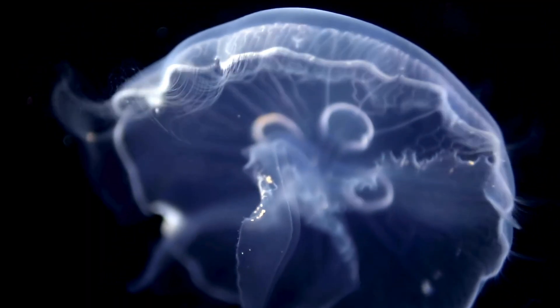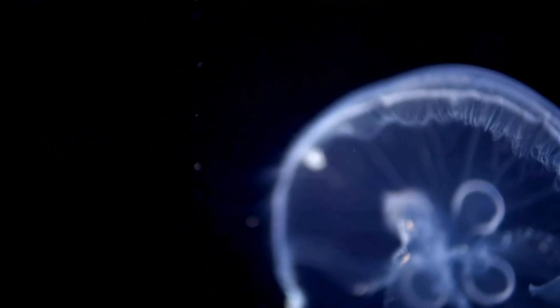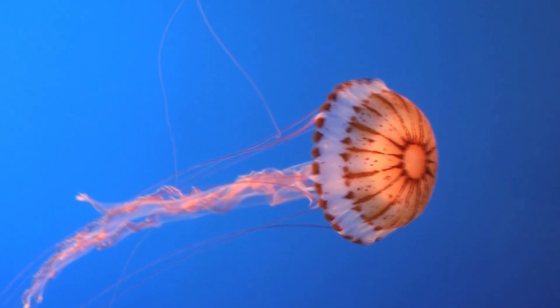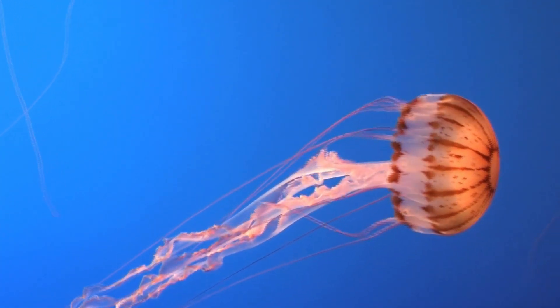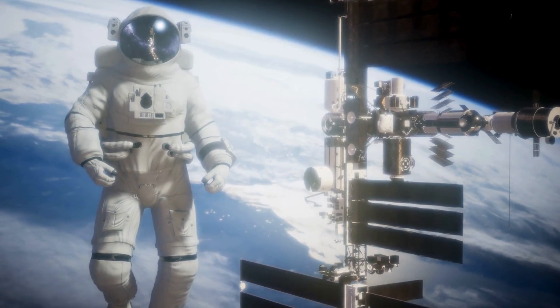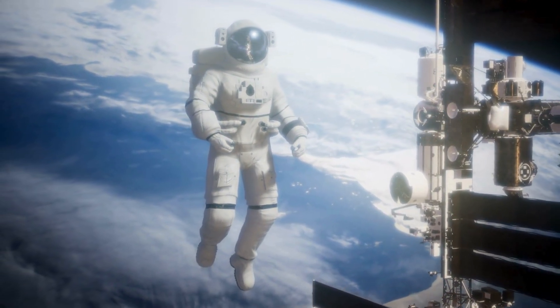Fun facts about jellyfish. Jellyfish have no brain, but they have a special nerve system called a nerve net to sense the world around them. Some jellyfish can clone themselves if they get hurt. The Turritopsis dohrnii, or immortal jellyfish, can actually revert back to its younger stage and start life all over again. Jellyfish have even been to space — scientists sent jellyfish into space to study how they react to zero gravity.